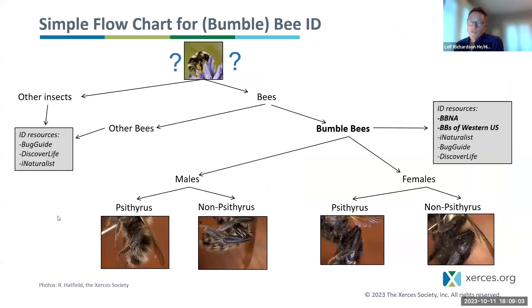At Xerces, we like to modify the dichotomous key idea for teaching bumblebee identification. In our beginning workshops, we teach people to start with an unknown bug and decide: is it a bee or some other insect? Then, if it's a bee, is it a bumblebee or some other type? Within bumblebees, is it male or female? And finally, is it a cuckoo bumblebee — Psithyrus is the technical name — or a non-cuckoo bumblebee? We divide that under both males and females.